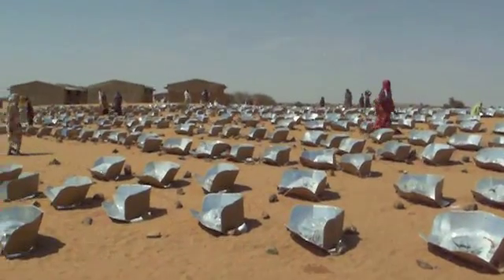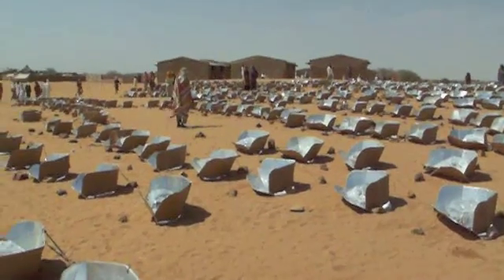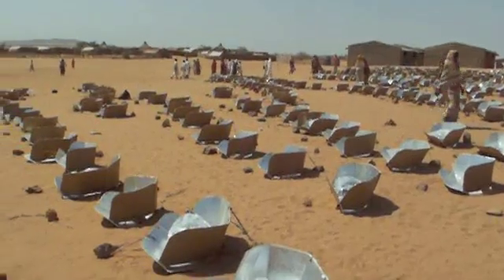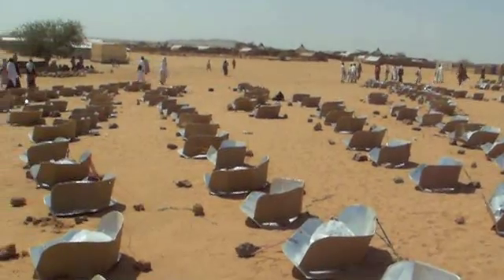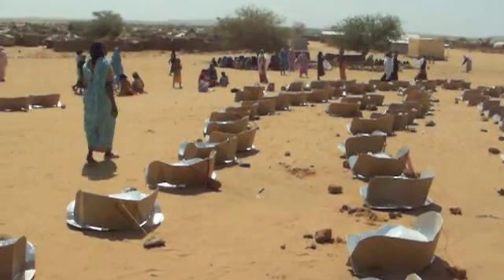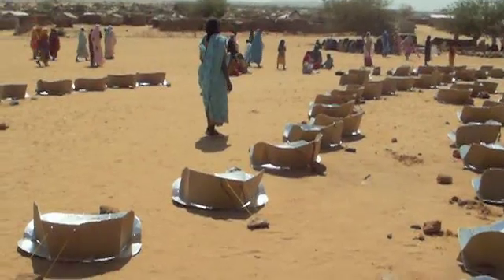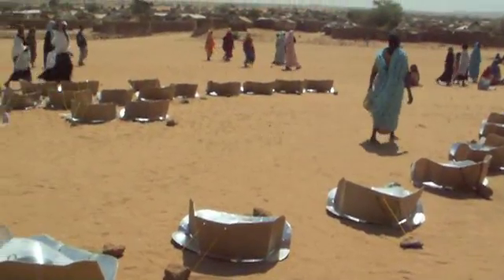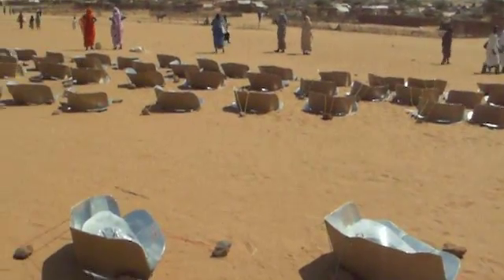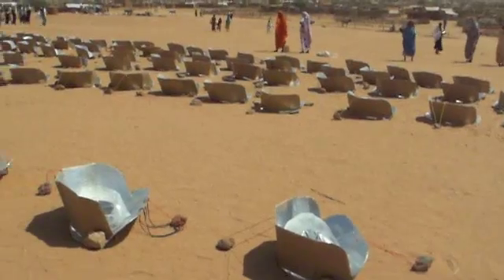A remarkable and important technology transfer is taking place in Africa. It can be seen in the Starfar refugee camp in eastern Chad, where Sudanese women are cooking food for several hundred people, using only the light of the sun. In a part of the world where most people have always cooked over smoky wood fires, these Darfur refugees are cooking with Africa's most abundant, free, and never-ending resource: the sun.